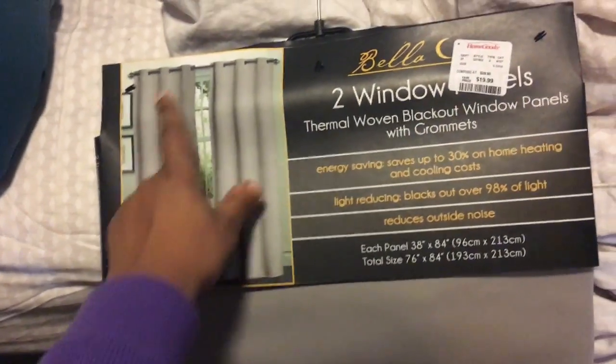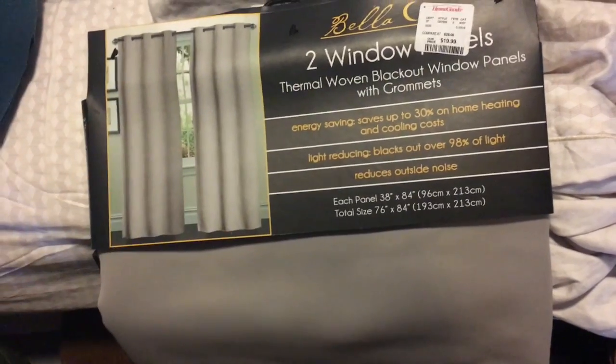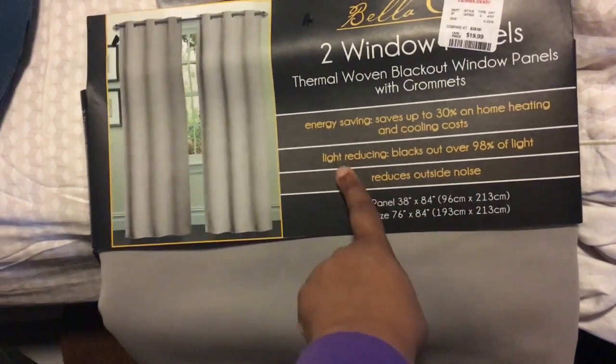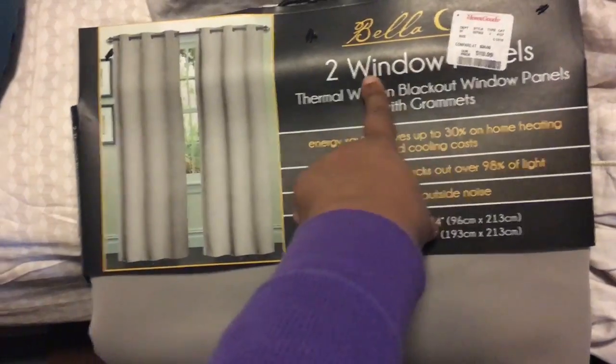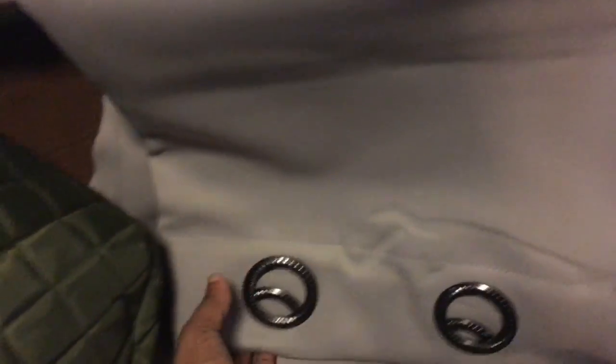So I purchased these blackout curtains. There are two window panels. I have grommet curtains in the bedroom. These are thermal woven blackout window panels. I like my bedroom to be dark in the morning. This is also good for saving 30% on home heating and cooling costs, which I thought was great. Light reducing, blacks out 98% of the light, and it reduces outside noise. These panels came two in a pack and they were only $19.99. I was looking at some other blackout curtains and they were like $50, $60 a panel. So this was two panels for $20 — can't beat that. And I got three of these because I have three windows in the bedroom.